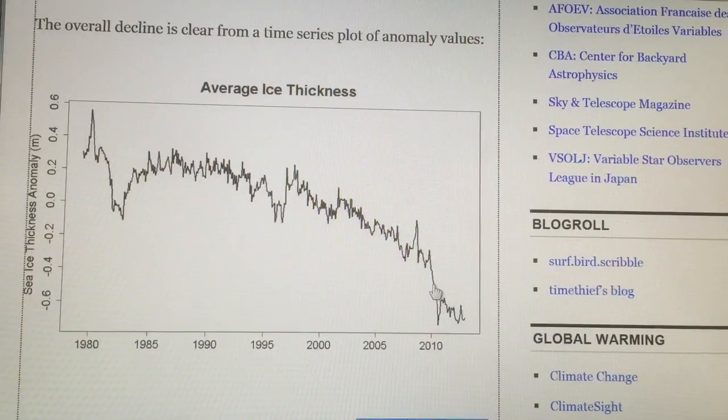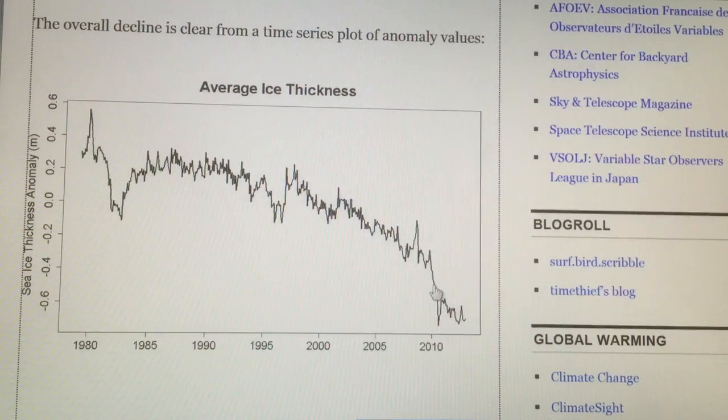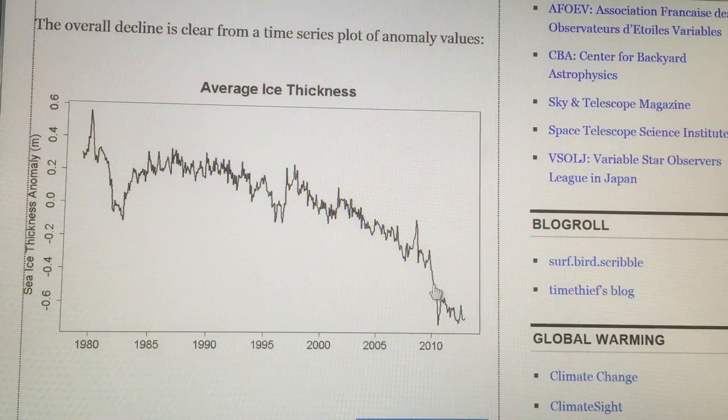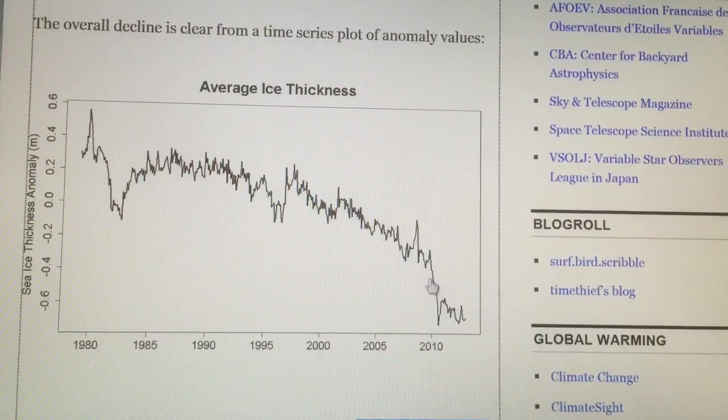Hi, it's Paul Beckwith. It's March 6, 2015, and I'm talking about the climate system. This is part two of the videos, so please have a look at part one first.